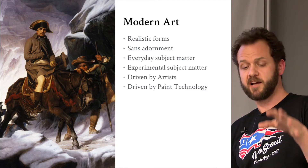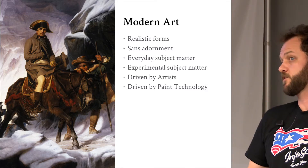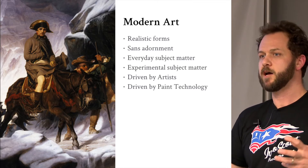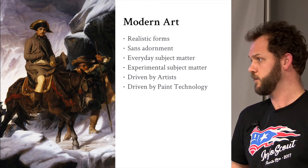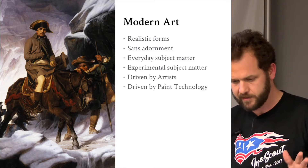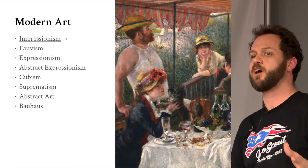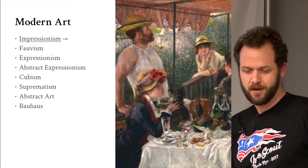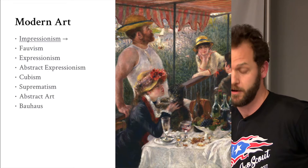Modern art features everyday subject matter — real people, not kings, not mythology, not biblical subject matter. It was driven by the artists themselves and also by paint technology. Around 1900, paint started coming in tubes so you could take it out into the field. You don't have to mix it up in the studio with egg and tempera. That's what kicked off Impressionism. Modern art isn't actually that modern.